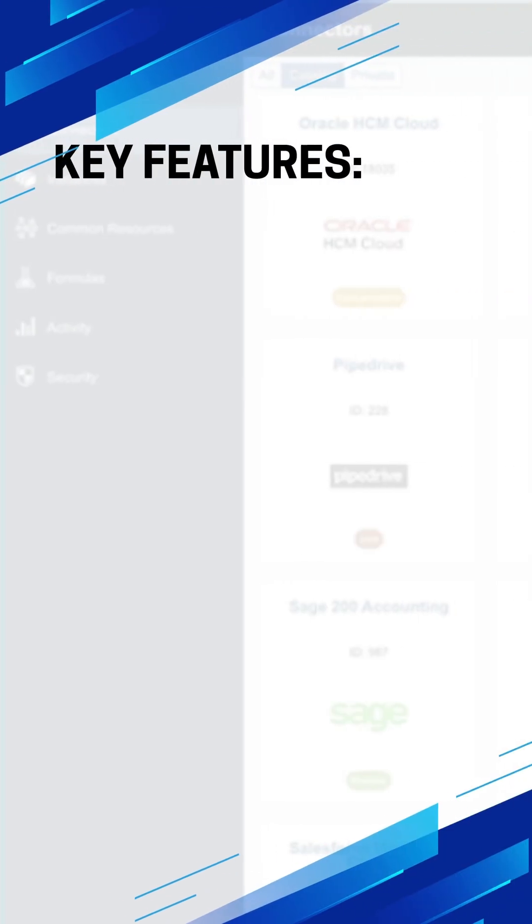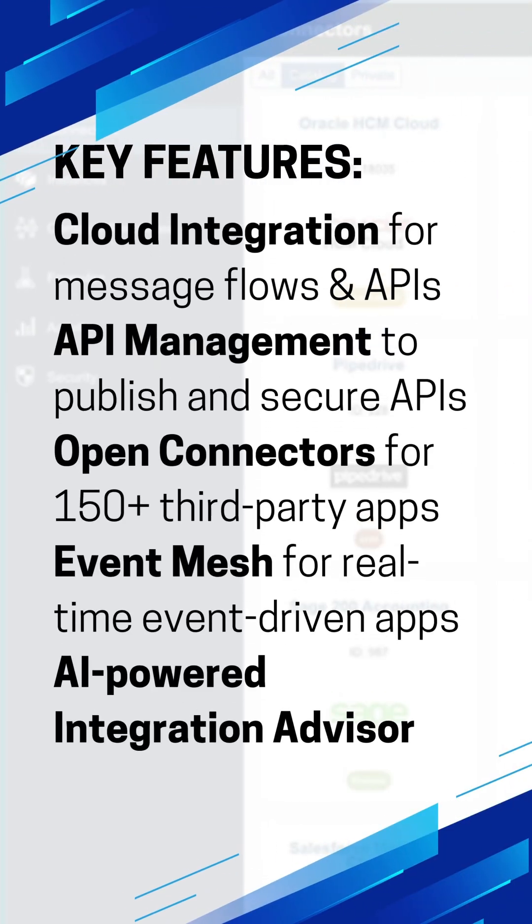Its key features are cloud integration for message flows, API management to publish and secure APIs, event mesh for real-time event-driven apps, open connectors for 150-plus third-party apps, and even an AI-powered integration advisor.